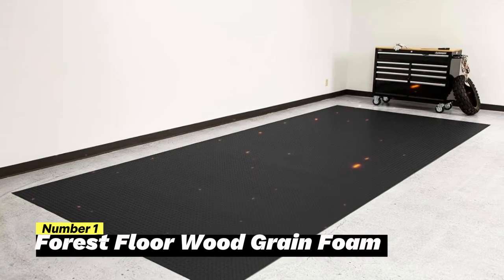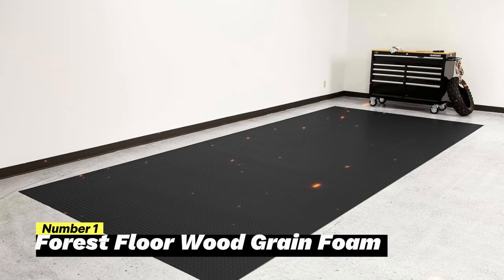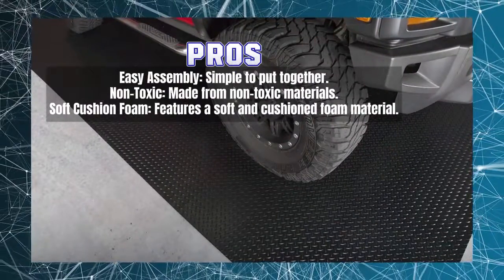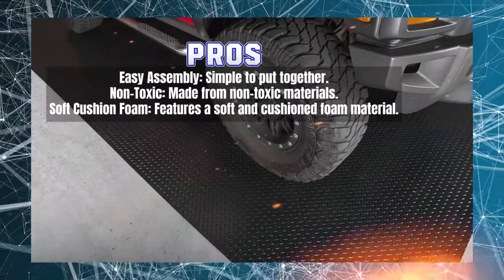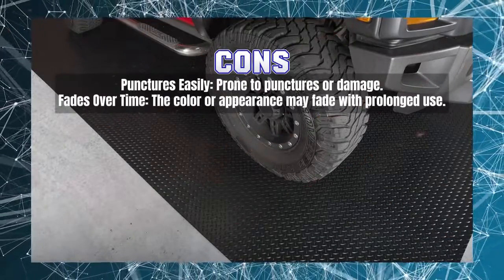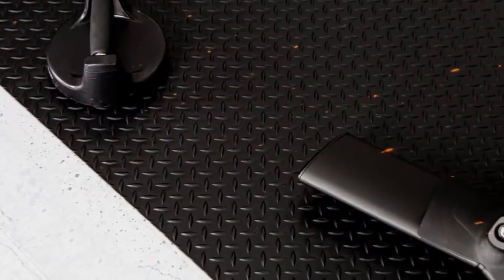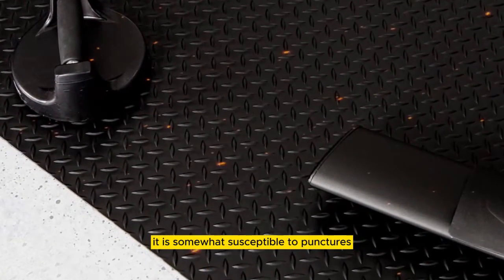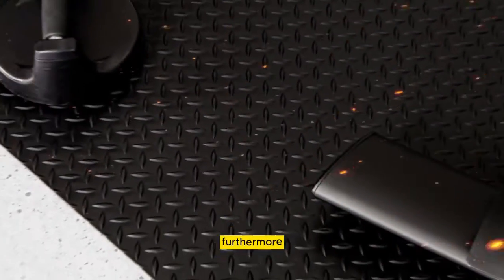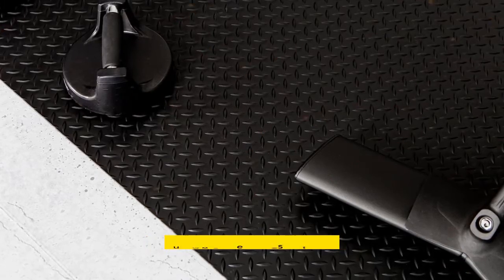The Forest Floor Foam Flooring offers a remarkable fusion of luxurious comfort and remarkable durability. Its assembly is a straightforward task, ensuring a hassle-free setup process. Additionally, it boasts a non-toxic composition, making it a safe choice for various settings. The defining feature of this flooring is its use of a plush and cushioned foam material, providing an exceptionally cozy surface to walk or play on. Nonetheless, it is somewhat susceptible to punctures, especially in environments with high foot traffic or sharp objects. Furthermore, it may experience some fading over time due to extended exposure to light.